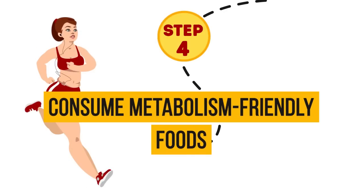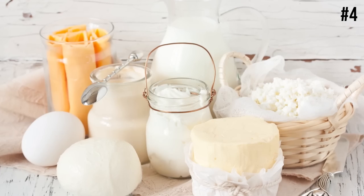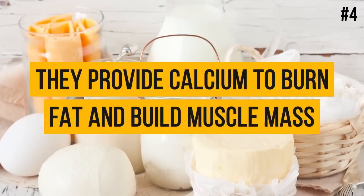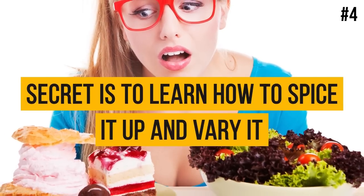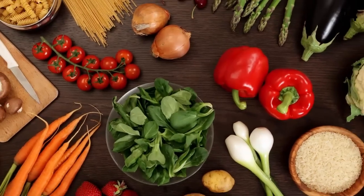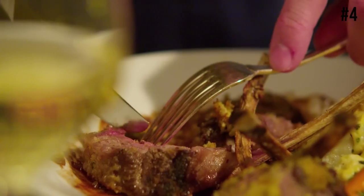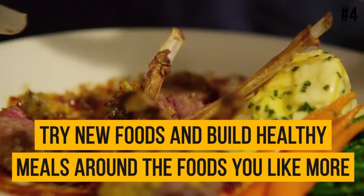Step 4: Consume metabolism-friendly foods. Include dairy products in your diet plan — they provide calcium to burn fat and build muscle mass. Maintain a normal level of iron for better oxygen transport, and use iodized salt to help support your thyroid gland. People usually think that healthy food is boring and tasteless, but the secret is to learn how to spice it up and vary it. Just learn to cook, try new foods, and build healthy meals around the foods you like more.